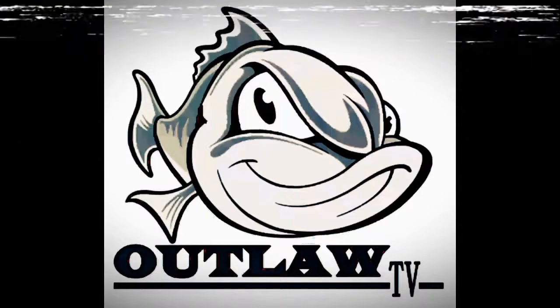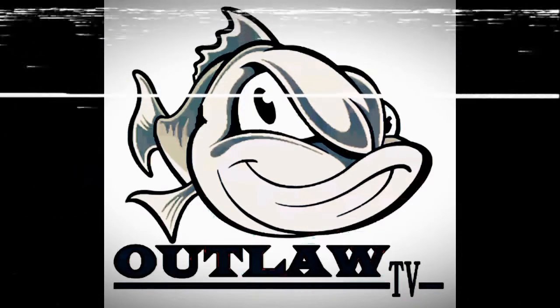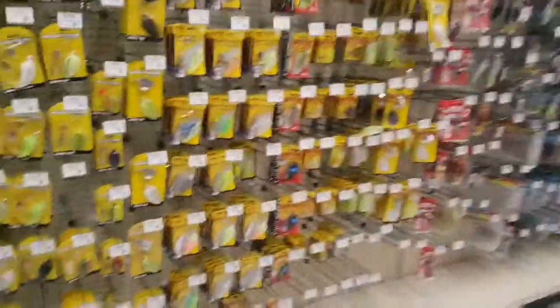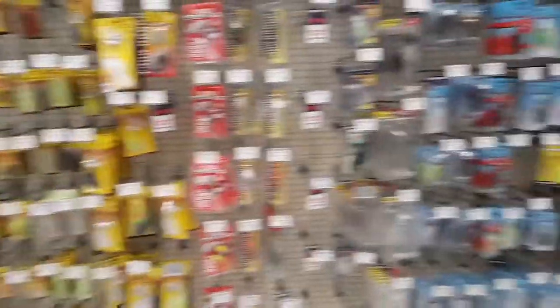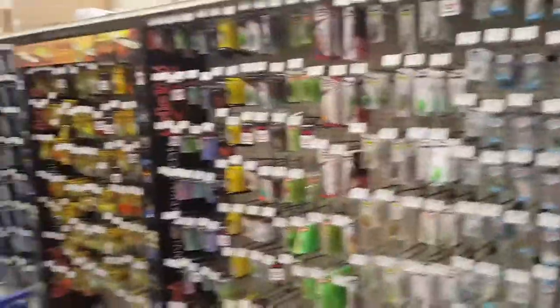Here we are at Academy Sports and Outdoors. We're getting ready to do a giveaway — I'm going to buy you guys a bunch of baits and give them away. So here we go, let's get started.